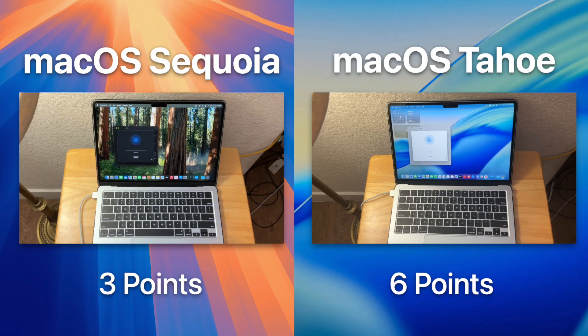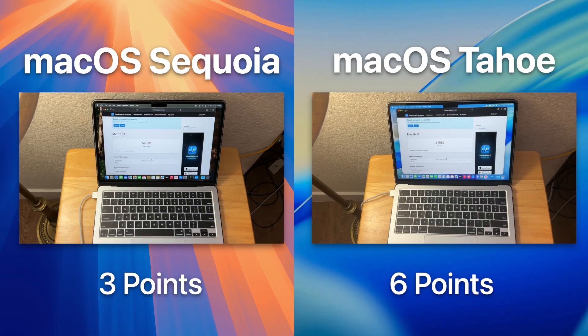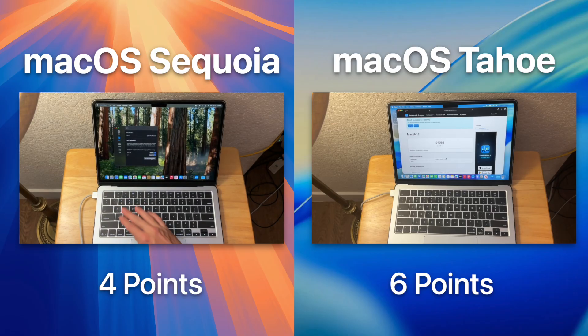Our next test is the Metal test, which is the framework Apple recommends most developers use these days — a measure of performance in games and similar applications. macOS Sequoia also took the win here. Sequoia could have won both graphics tests because macOS Tahoe's new design is currently not as optimized, and the user interface uses the GPU rather than the CPU.